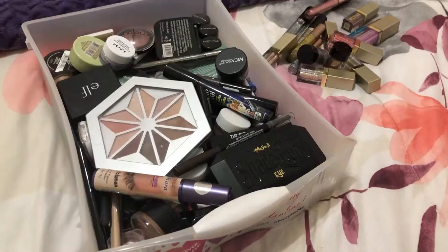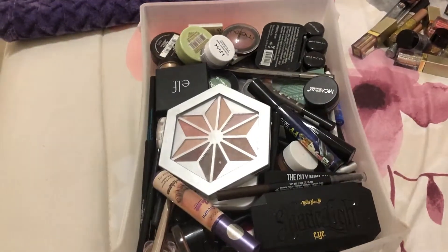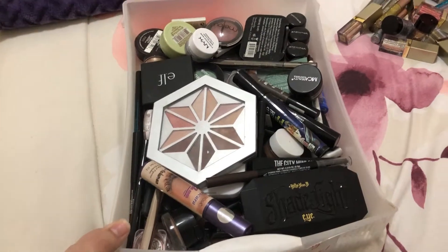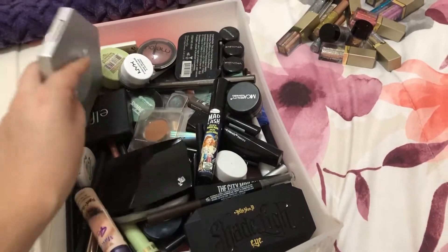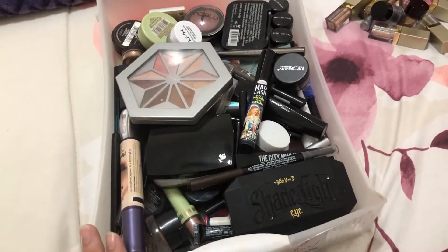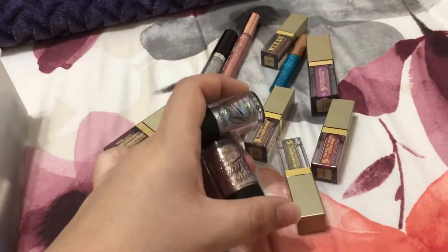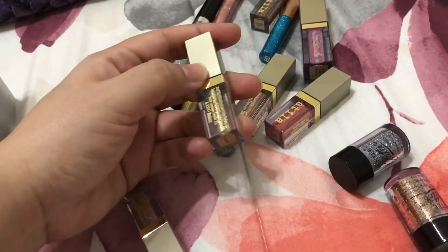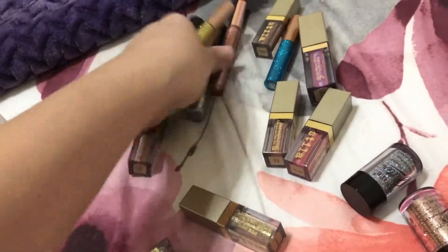Okay guys, here's a little glimpse of my drawer — yes, it's extremely full. I need to get a new organization system because I can't even find anything in here. This is probably the most product I have, and this doesn't even include my eyeshadow palettes. A lot of these are my loose glitters, Stila sticks, and glitter liners.